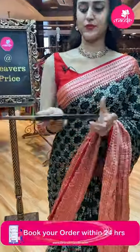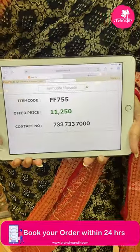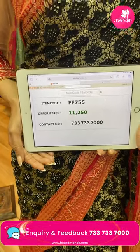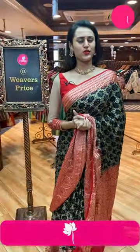This comes with a contrast blouse. The code of this pretty one is FF755 and this retails for 11,250. To buy this, take a screenshot and ping us on 7337337000.